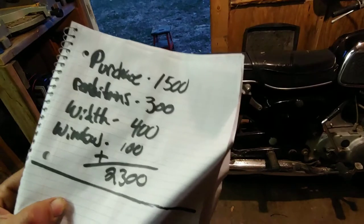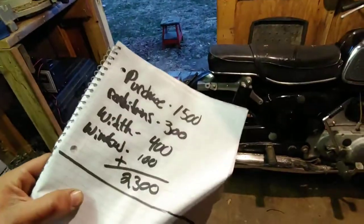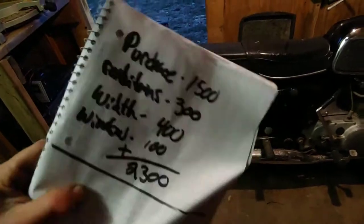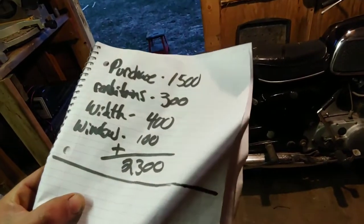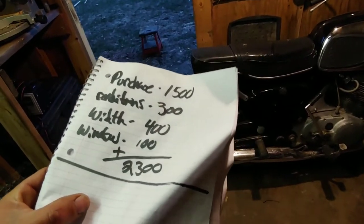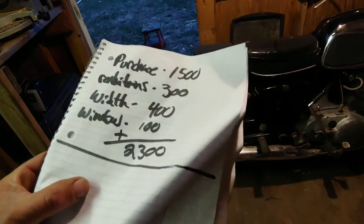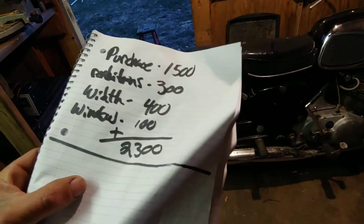That fifteen hundred wasn't directly out of pocket — that was a trade of a little red S10 pickup and another boat, but I was in those items fifteen hundred bucks. Then it's gone through several renditions: I spent about three hundred dollars on flooring and stuff like that, the widening of the boat cost about four hundred dollars, and the windshield setup is about a hundred bucks. So about twenty-three hundred dollars was the total purchase price.